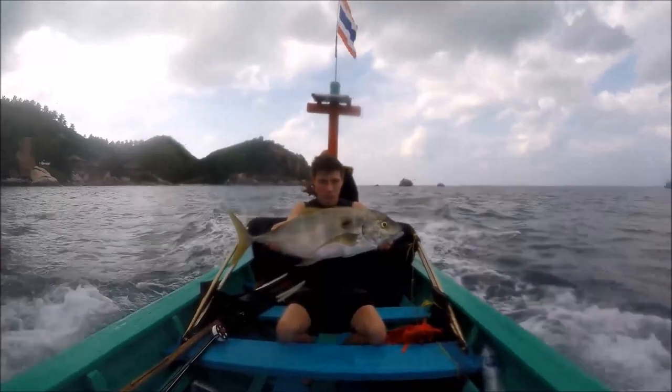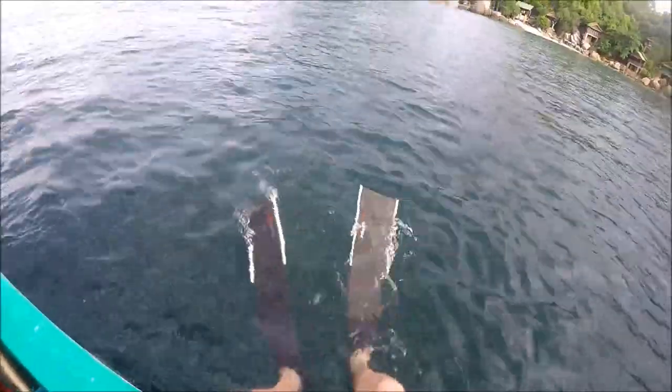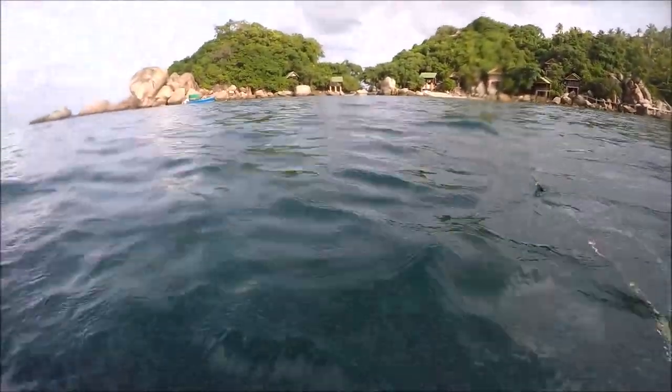We moved spots and I dropped in again. The boat driver had recommended this area, but after dropping in I wasn't too sure about it — it was very flat, not a lot of structure, and no current.